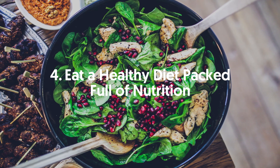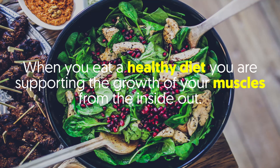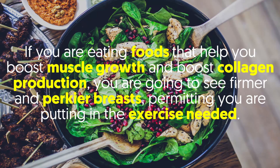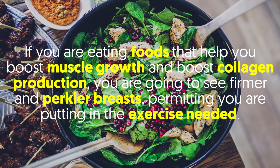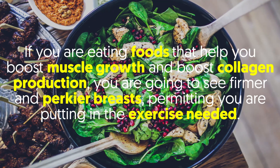4. Eat a healthy diet packed full of nutrition. When you eat a healthy diet, you are supporting the growth of your muscles from the inside out. If you are eating foods that help boost muscle growth and boost collagen production, you're going to see firmer and perkier breasts while you are putting in the exercise needed.